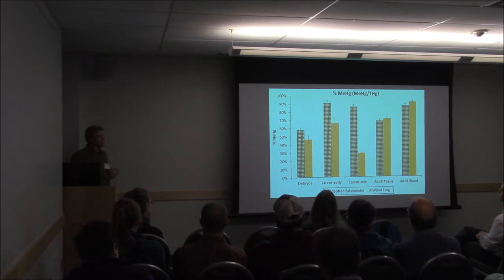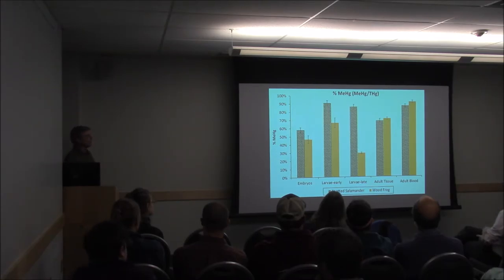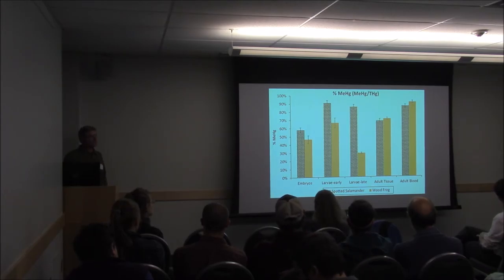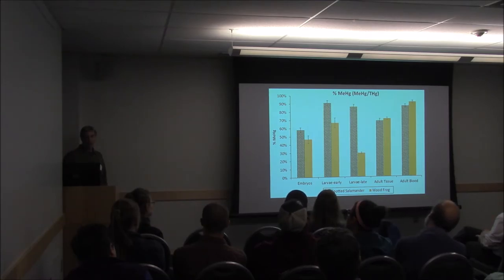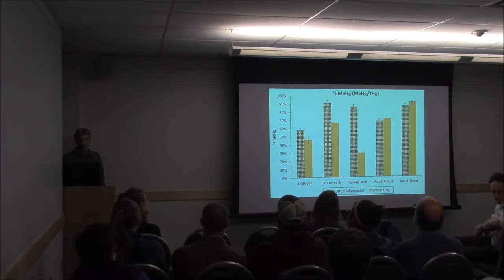Here we're looking at percent methylmercury — that is, methylmercury divided by total mercury — across various life stages for both species. Spotted salamander larvae are in the spotted bars and wood frogs are in the orange bars. The interesting thing to note is just how high the percent methylmercury is, particularly for the spotted salamander larvae, and it doesn't drop off as much in the later larvae even though total mercury declined quite a bit. It's quite high among the adults as well, particularly in the adult blood. In some of our wood frog samples, the percent methylmercury was 100%.